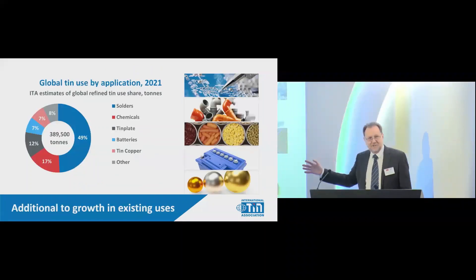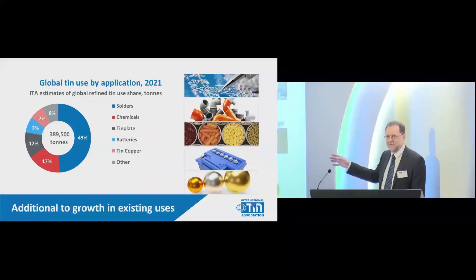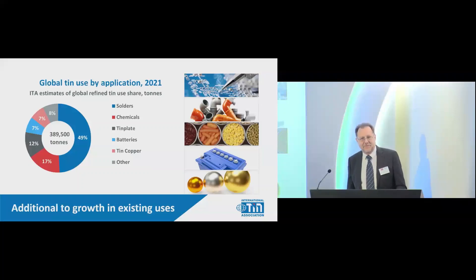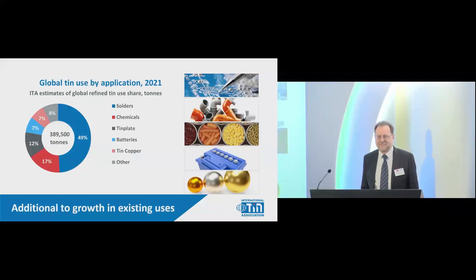We mustn't forget existing uses. Tin is essential to modern life. Half of it is used in solders. You've got chemicals in PVC, tin plate in your food cans, lead-acid batteries as a significant use especially in China, and all the alloy uses. Every single one of these is a vital part of everyday life. It's amazing how few people realise that.